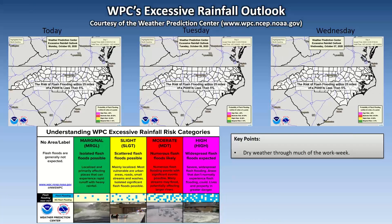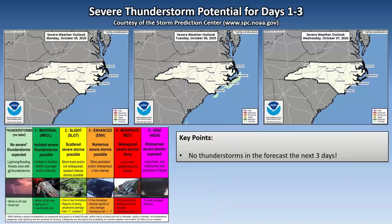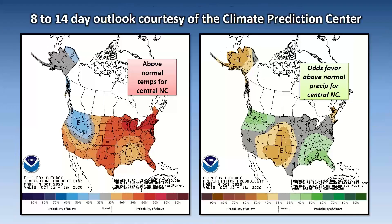Dry weather through much of the work week — the excessive rainfall outlook shows nothing over central North Carolina, and no thunderstorms are in the forecast. That's good for the work week. Taking a peek towards the following week, it looks like above-normal temperatures, and odds favor above-normal precipitation for central North Carolina as well.